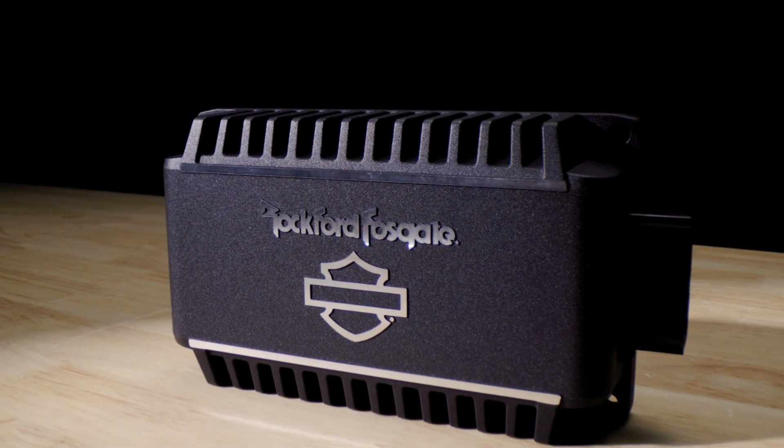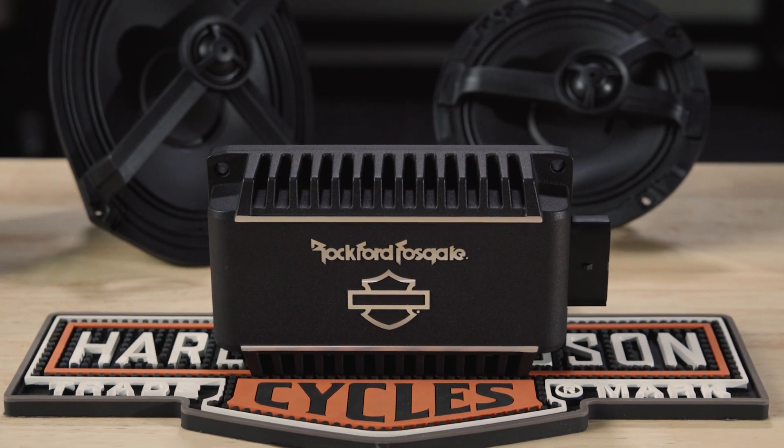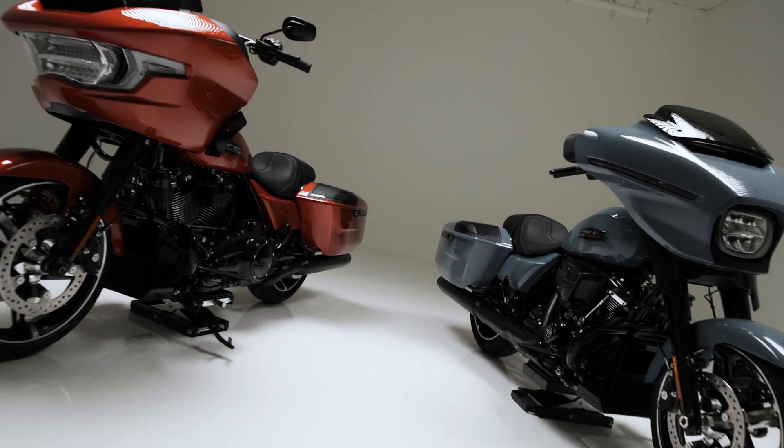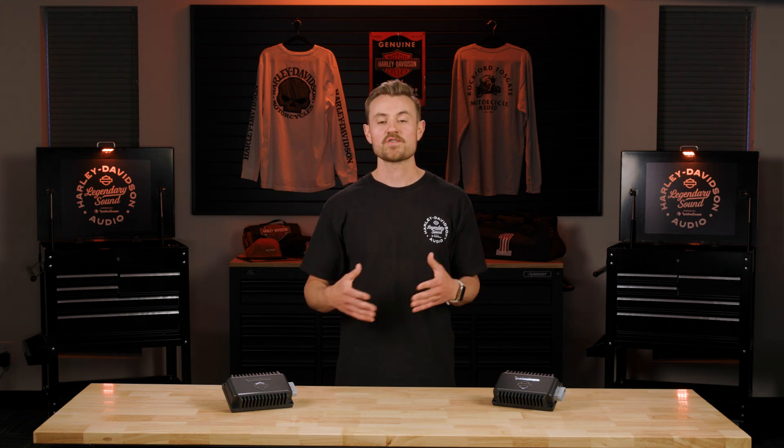The amplifiers in your Harley-Davidson system undergo rigorous testing adhering to the industry standard known as CTA 2006. This industry standard test ensures the amplifier consistently delivers power output as promised. Rockford Fosgate is renowned for surpassing power expectations, and we uphold this tradition through multiple tests and quality assurance.